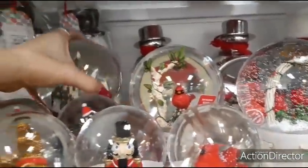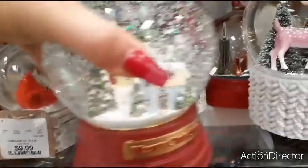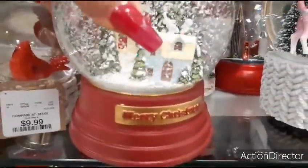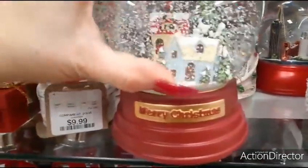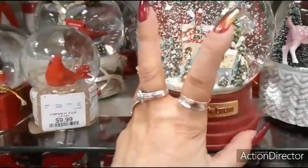Over here we have a little Christmas village — $14.99 and it says Merry Christmas right there. Oh, please don't fall. Let me get these. Move back, please.